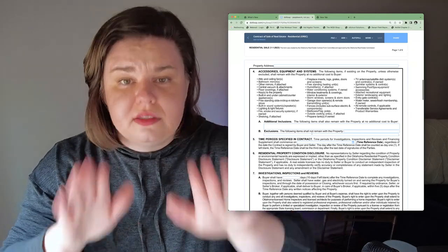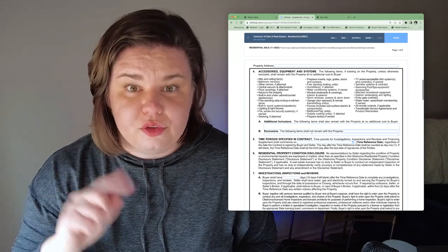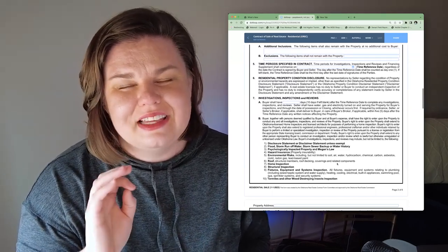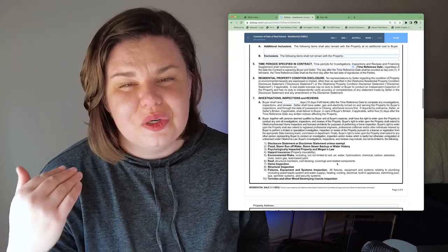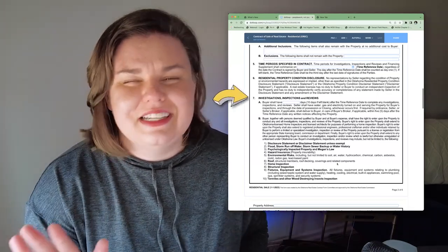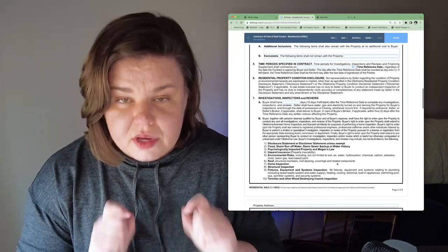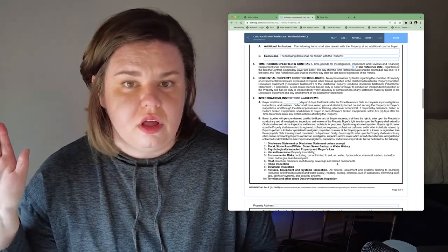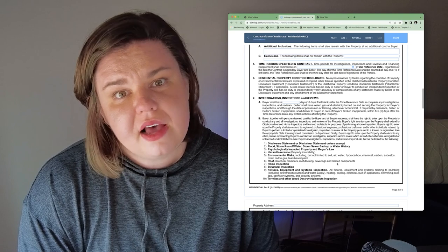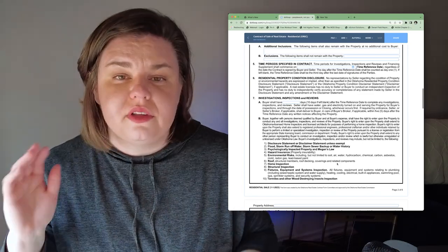Number five indicates the day your inspection period is going to begin. I usually write mine to begin three days after an executed contract — three days after signatures. Number seven has a blank for how many days you'll have to do inspections. I've written as low as seven and as high as 20. Section 7B has a non-exhaustive list of the types of inspections you can get, including roof, home inspection, and structural. When I say non-exhaustive — anything is an inspection. It's the time to really figure out if the house is right for you.